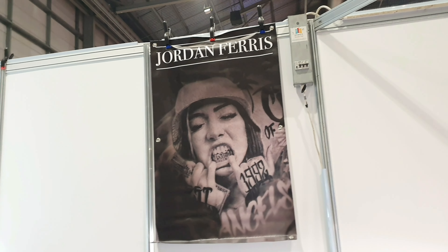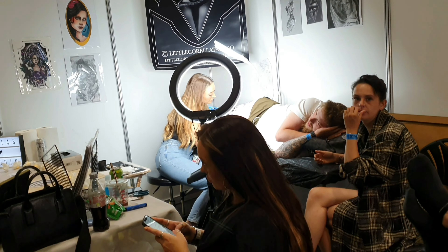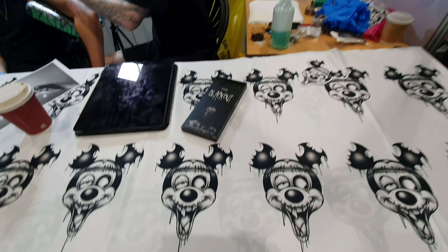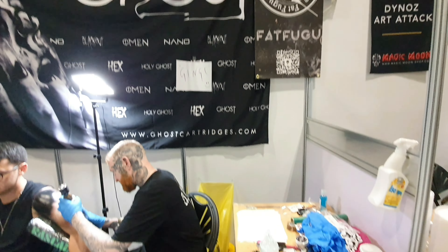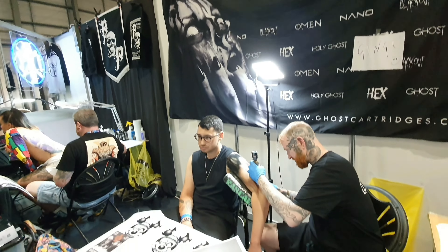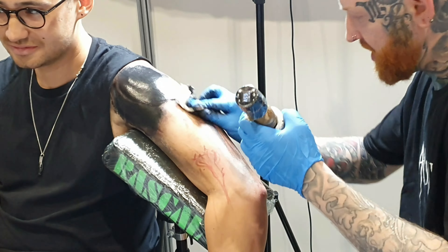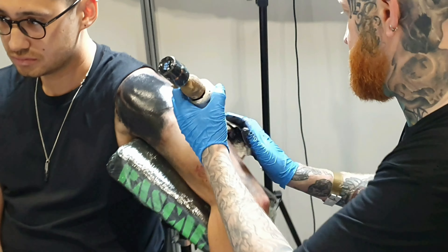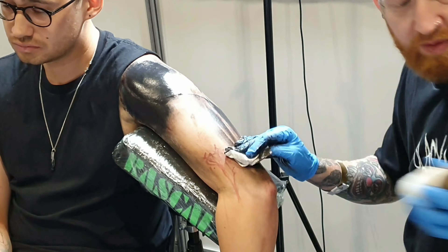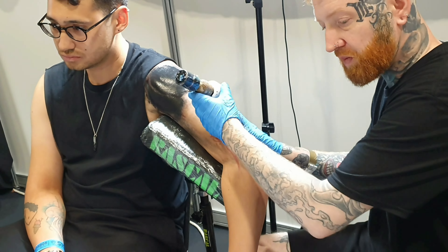Jordan Ferris. This is Fat Fugu Studio, and this guy is just doing nearly freehand on his client's arm, just following the sketch on his table.